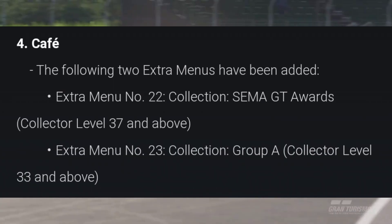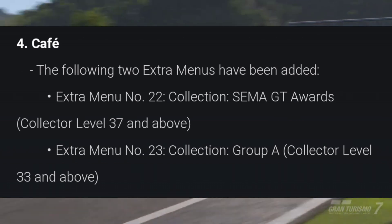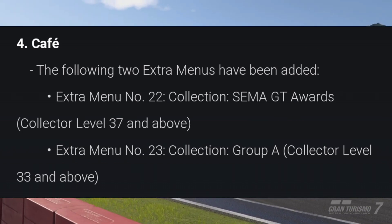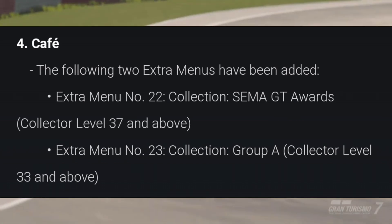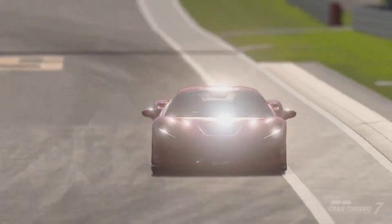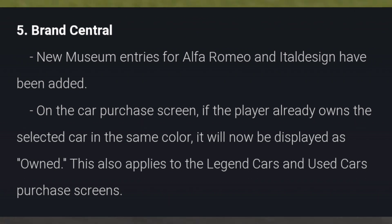In the café, we have two extra menu books. One is for collecting SEMA GT award vehicles, which unlocks at collector's level 37 and above. The next one is for collecting Group A racers, which unlocks at collector's level 33.